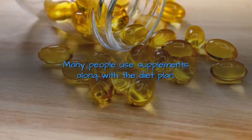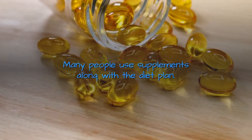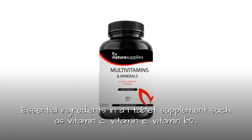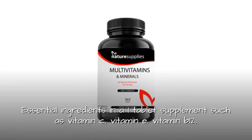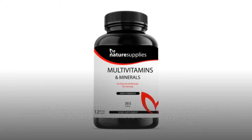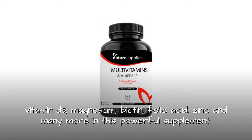Many people use supplements along with the diet plan. Multivitamins with 26 vitamins and minerals, one year supply, 365 tablets. Essential ingredients packed into one tablet supplement such as vitamin C, vitamin E, vitamin B12, vitamin D3, magnesium, biotin, folic acid, zinc, and many more in this powerful supplement.